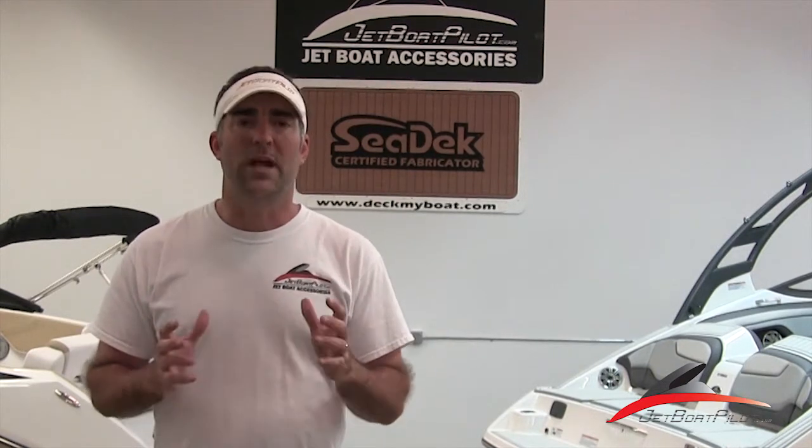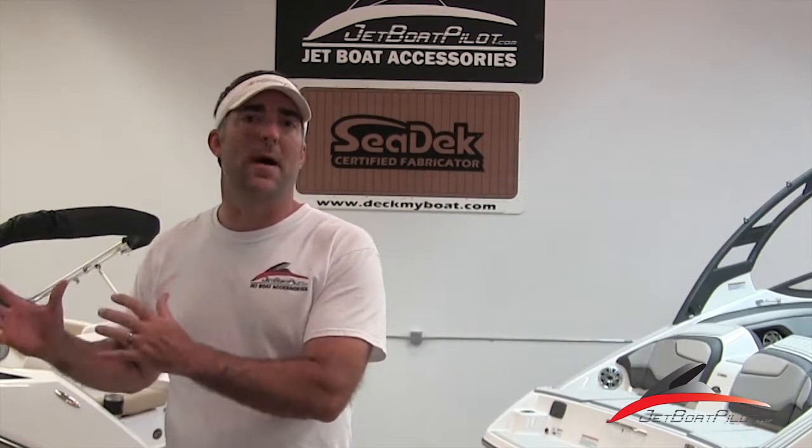Hey folks, Will Owen here with JetboatPilot.com. In this video series we're going to be discussing differences between Yamaha propulsion versus BRP propulsion — basically Yamaha jet boats that have their own proprietary propulsion systems and then BRP powered boats.